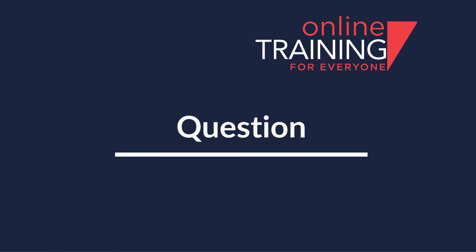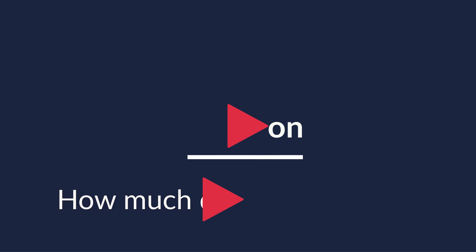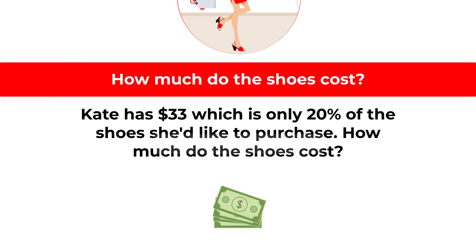Here's the cool question that you frequently get in the test. Kate has $33, which is only 20% of the cost of shoes that she would like to purchase. How much do the shoes cost?